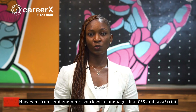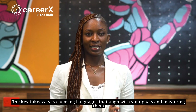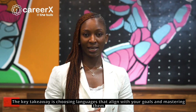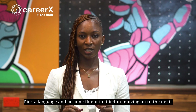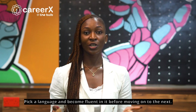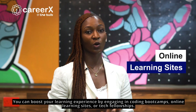However, front-end engineers work with languages like CSS and JavaScript. The key takeaway is choosing languages that align with your goals and mastering them. Don't attempt to learn them all at once — pick a language and become fluent in it before moving on to the next. You can boost your learning experience by engaging in coding boot camps, online learning sites, or tech fellowships.